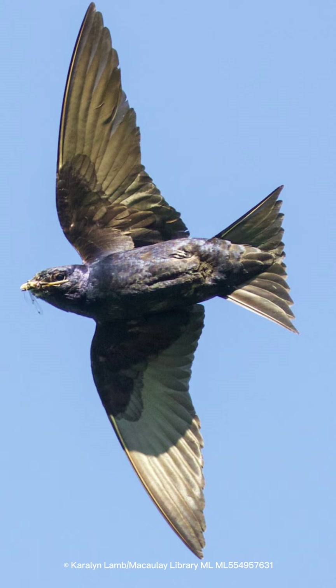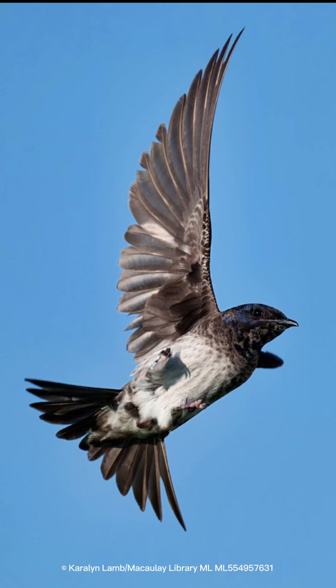Their diet: they feed in mid-air, catching flying insects like dragonflies, beetles, and grasshoppers. They feed in open areas near water, and sometimes in pairs.